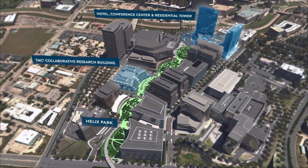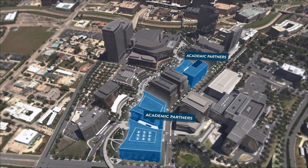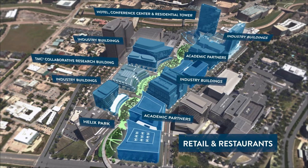As part of the greater medical city, TMC Helix Park offers an open campus with ground floor retail and restaurants open to all — an environment of great science and a great place for the city of Houston.